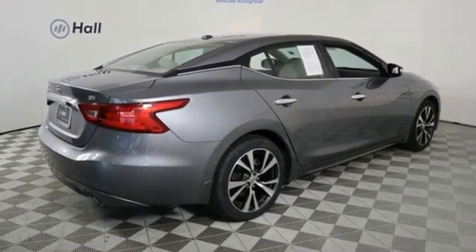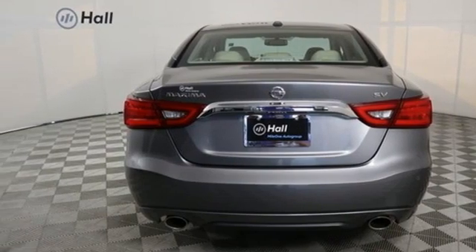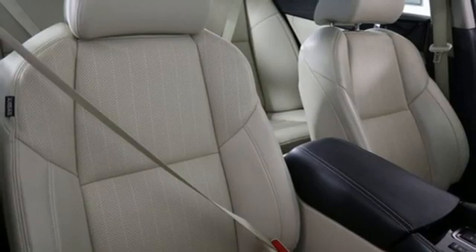Dual zone climate control, VQ engine, aluminum wheels, gas pressurized shocks, and an integrated navigation system with voice activation.